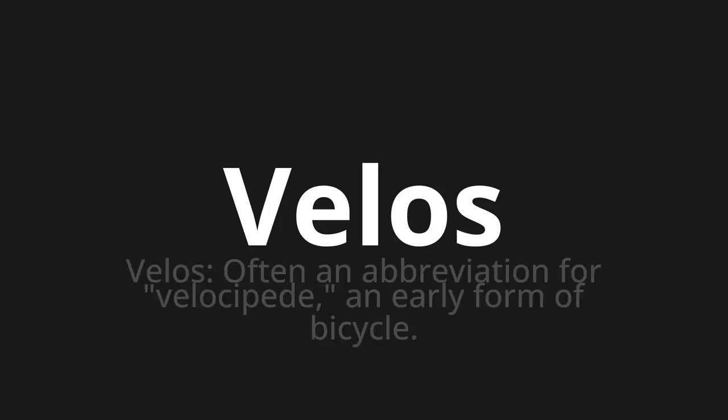Velos. Which means? Velos — often an abbreviation for velocipede, an early form of bicycle.